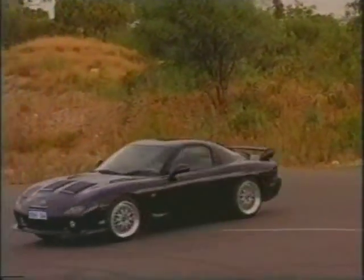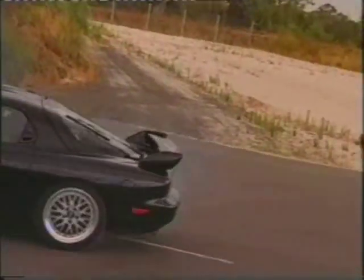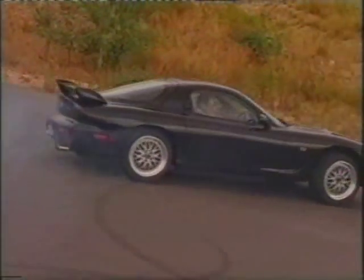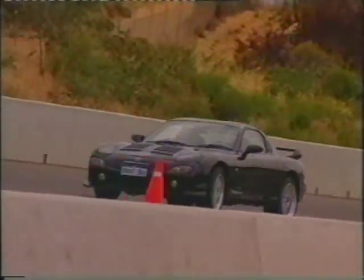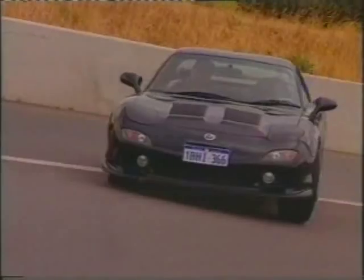We certainly haven't been shy in bringing you info on some of the Japanese imports hitting our streets. Mazda's Series 8 RX-7 was a big hit when released to our market as a new car, and since being reintroduced as an import very recently, fans have taken advantage of these classic performers and snapped them up.